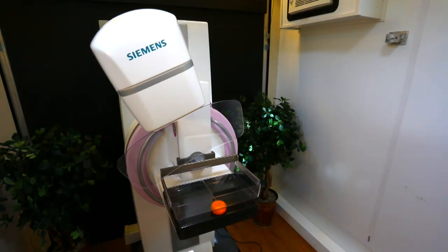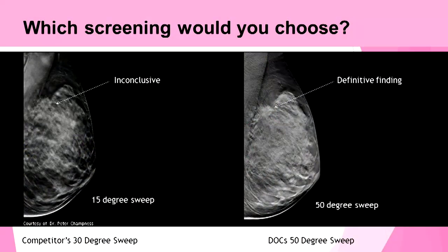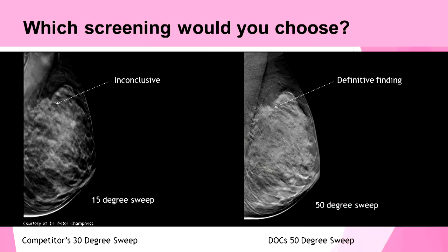As we mentioned earlier, not all Tomo Synthesis machines are equal. This is an example of a screening done with a competitor's machine using a 15-degree sweep — the final results were inconclusive. With our machine by Siemens using a 50-degree sweep, the cancer is clear.